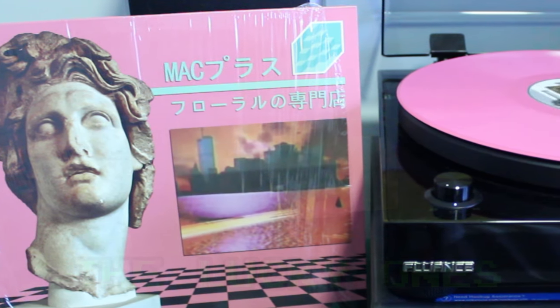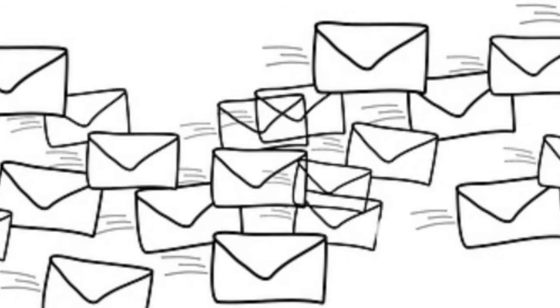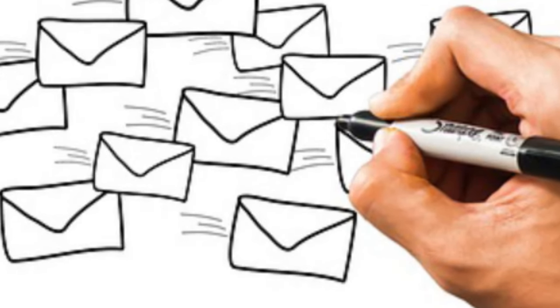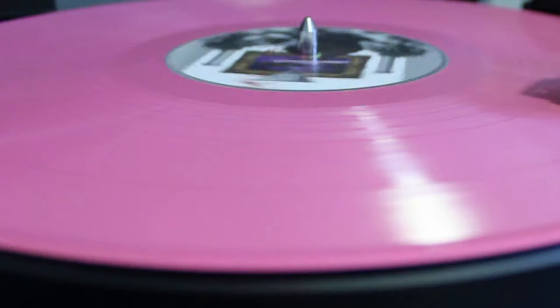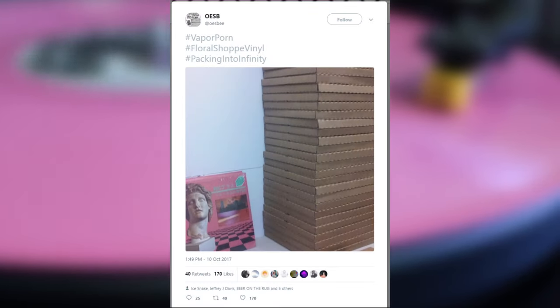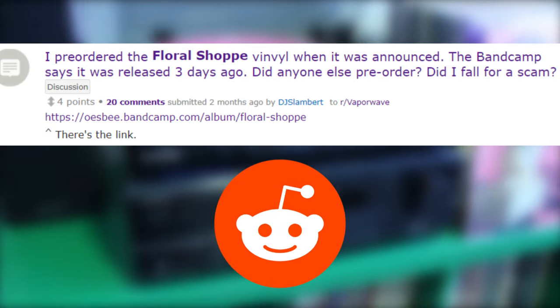Luckily, however, I and many others received a notification via email with a shipping notification letting us know that our package had been shipped. I couldn't find the exact email in my history to reference for this video for some reason, but I do remember it being around late October — I feel like it was around the 24th of October. Pad Channington realizes his Floral Shop vinyl is on the way on October 24th. Unfortunately, while some people were receiving the good news, many others still had no word on their order and still had no idea what was going on. Hysteria started to build in the community as people were debating and discussing the legitimacy of the pressing altogether, mostly coming together in forums such as the Vaporwave subreddit to discuss the current situation.